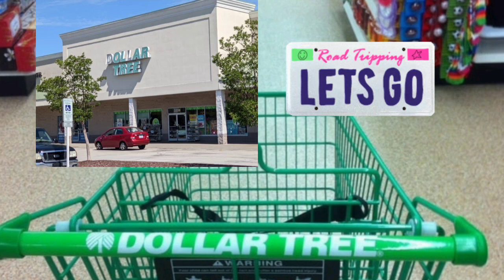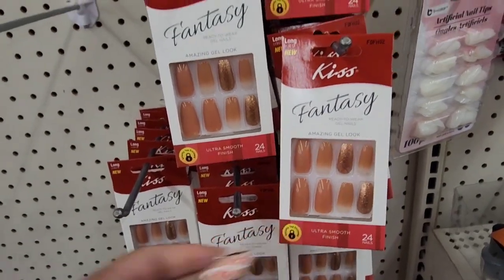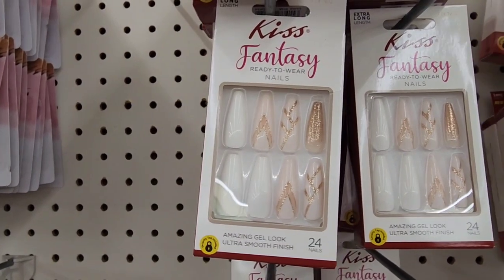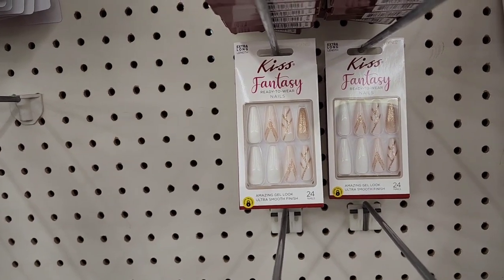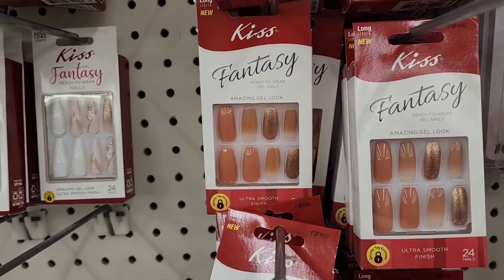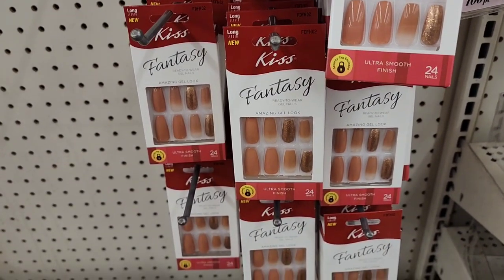We're going to New Bern — this is my first Dollar Tree I've ever been to in North Carolina. On the road trip in New Bern, North Carolina, I'm finally seeing a different variety of Kiss nails. All the locations near me just had one kind. These are longer, actually extra long — a little too long for me. I watched a YouTube video where someone said she was going to cut them down, so maybe you can make them shorter.